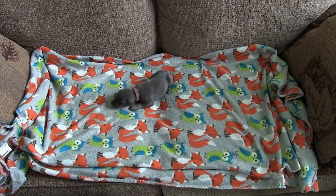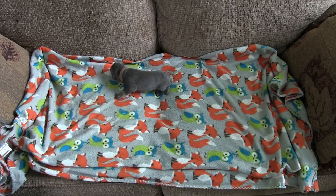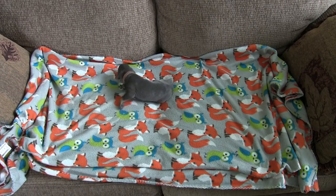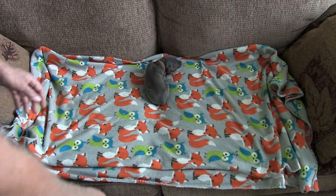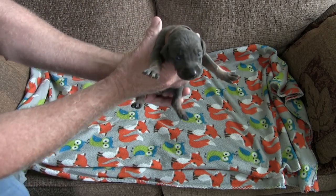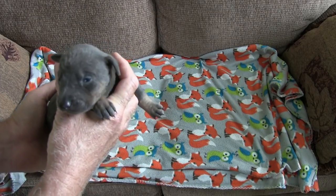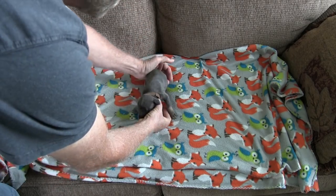Okay, here we have a blue and rust female. She's got the brown collar and she weighs one pound 10 ounces right now. Everybody see your cute face?